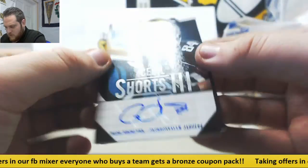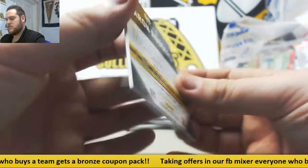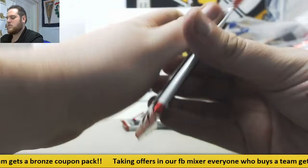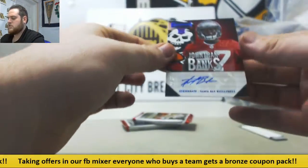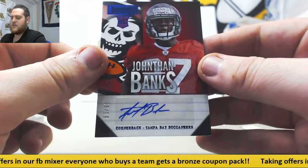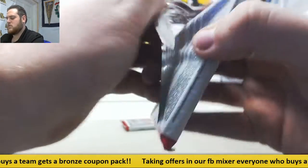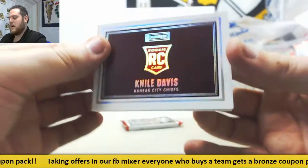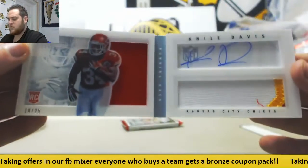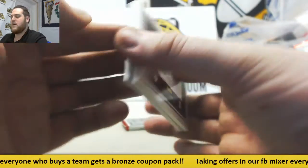Cecil Shorts, 12 to 25. Aaron Rodgers. Jonathan Banks, 63 to 99, cornerback for the Bucs. For the Chiefs, Niall Davis — 18 to 25, jersey on the left, pouch on the right. Niall Davis, booklet.